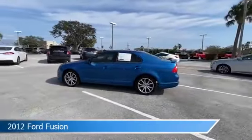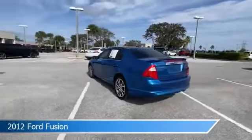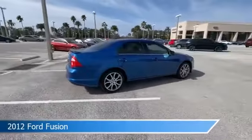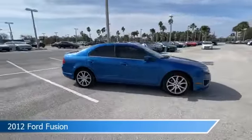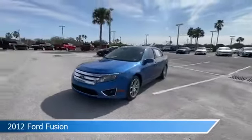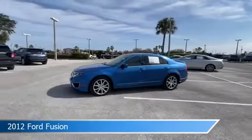Take a look at this 2012 Ford Fusion, equipped with an automatic transmission in blue flame. This car comes with some great features including alloy wheels, dual climate control, anti-lock brakes, audio controls on the steering wheel, and more. Come in and check it out today.